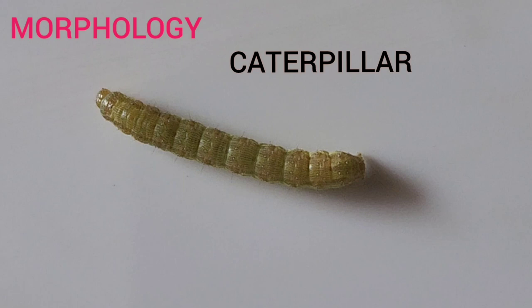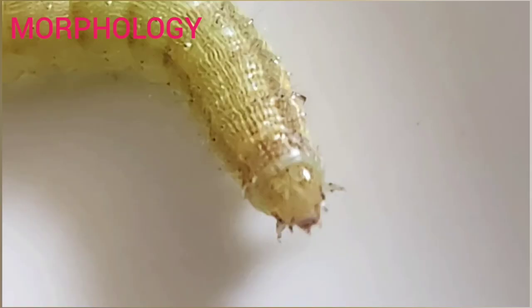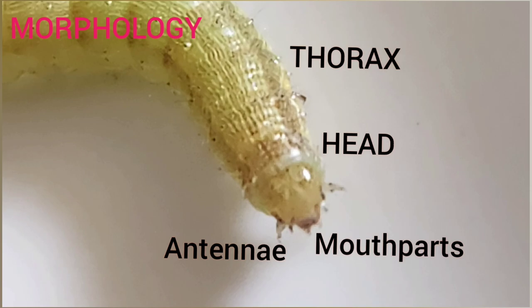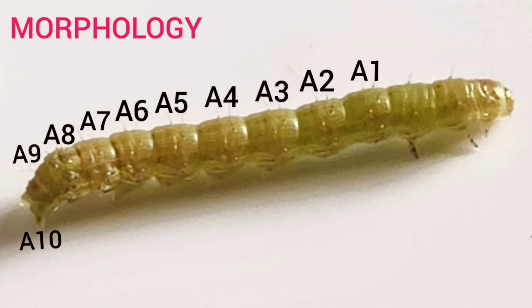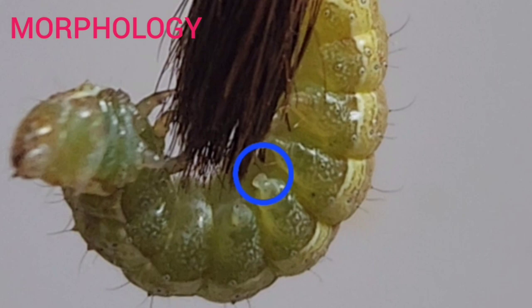Hence, it is a caterpillar or eruciform larva, with a soft body. Caterpillars are larval stages of butterflies and moths that belong to insect order Lepidoptera. The head bears chewing mouthparts and one pair of antennae. The thorax has thoracic legs. The abdomen has 10 segments. The prolegs of Lepidoptera larvae have a small circle of gripping hooks called crotchets.